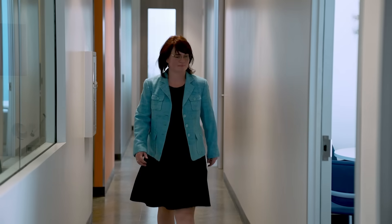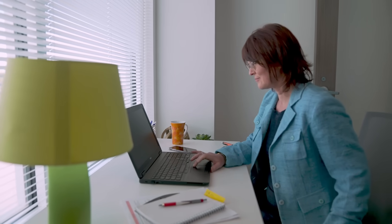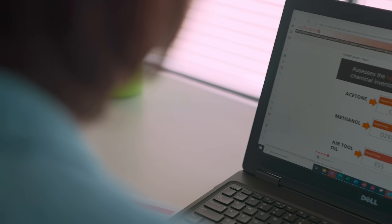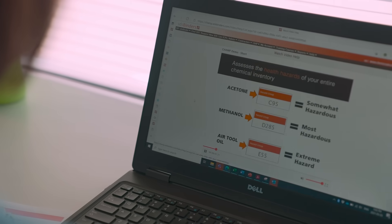Innovation and solutions designed to help industrial hygienists be more efficient. The worker tools that I love with ChemScape are smart charts — they really take the chemicals, the hazard communication, and make it visual. That makes it a lot more user friendly and a lot more understandable for our employees.